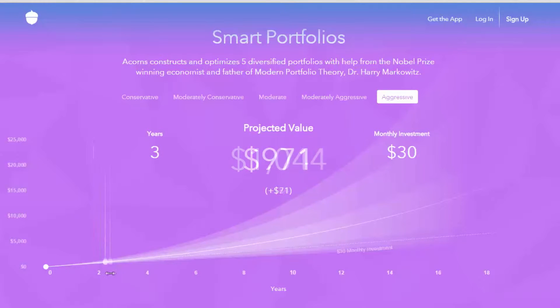The app suggests that if we round up and invest just $30 a month, in 10 years we could have nearly $6,000. The Acorns app is free in both app stores, but if you use it, you'll be charged $1 a month.